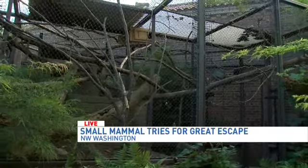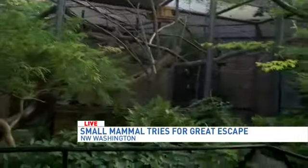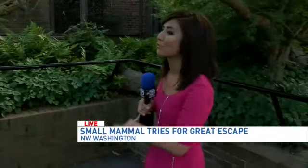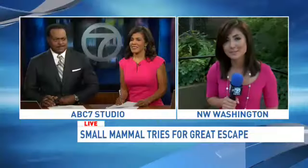So there you go. And this is the enclosure that he escaped from. We're told that he's being kept in a separate area right now until staff members can review the mesh here to see if any changes need to be made. Reporting live from the National Zoo tonight, Diane Cho, ABC 7 News.